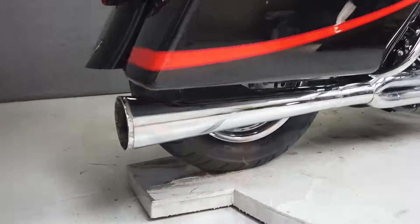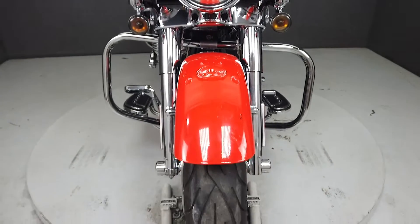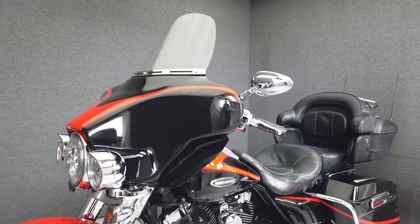This bike comes equipped with a multi-function four-speaker stereo system, cruise control, and a security system with a proximity fob, as well as power locking luggage and heated seats.